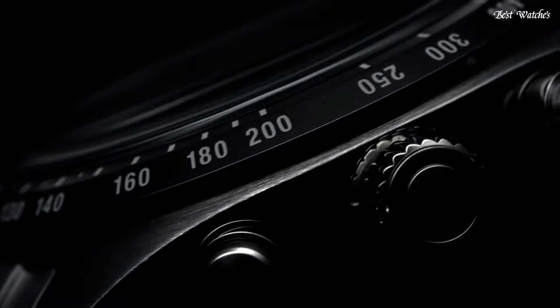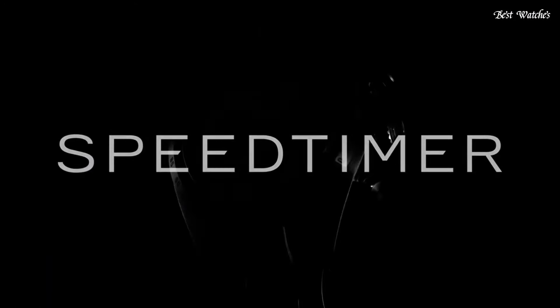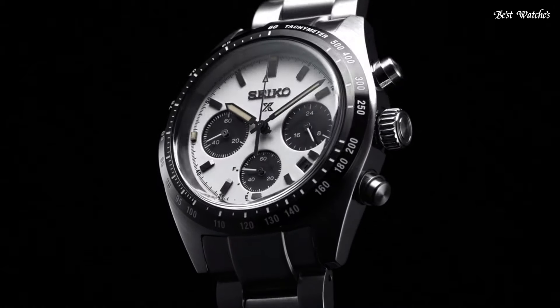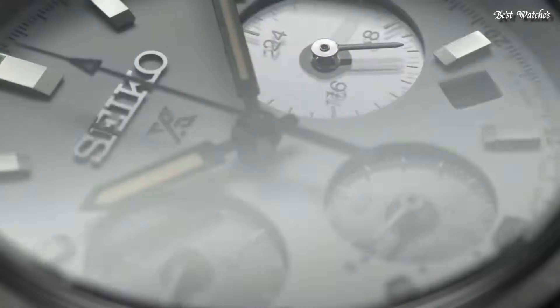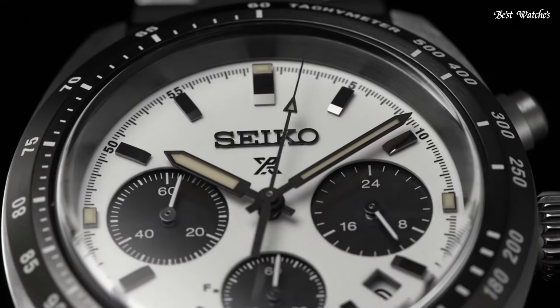Case material: stainless steel. Case diameter: 39 millimeters. Case thickness: 13.3 millimeters. Special features: chronograph. Movement: solar. Water-resistant: 100 meters.